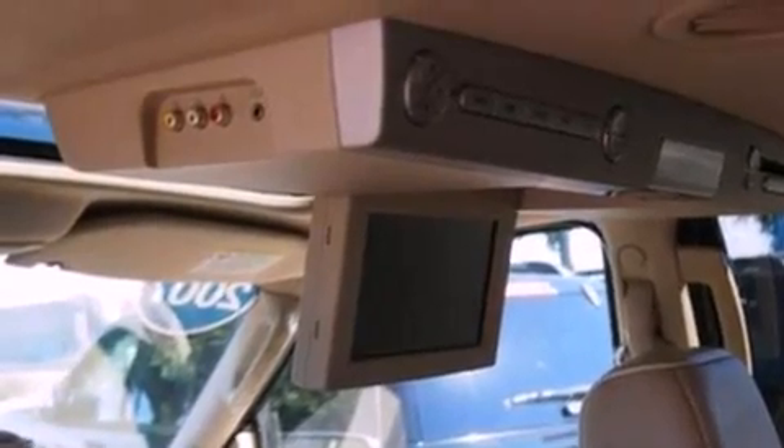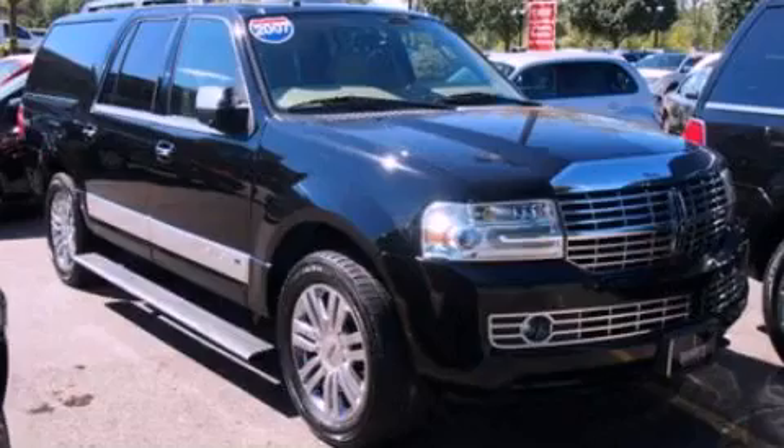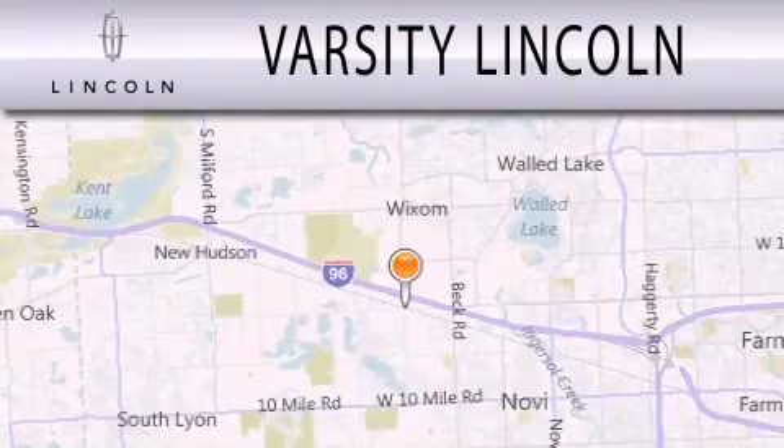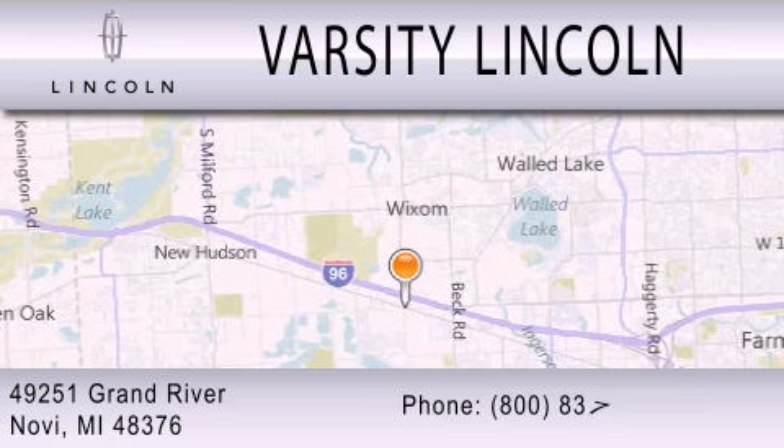Contact us today and schedule your opportunity to see this vehicle in person. Varsity Lincoln is dedicated to doing everything possible to ensure that the experience you have selecting your next vehicle is as pleasant as possible. We are located at 49251 Grand River in Novi. See you next time.